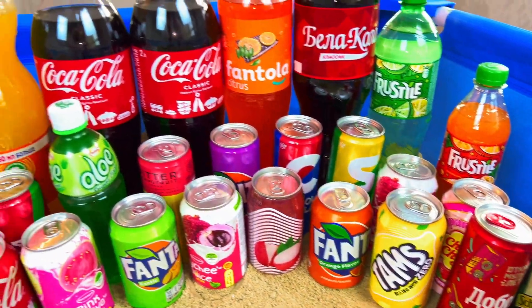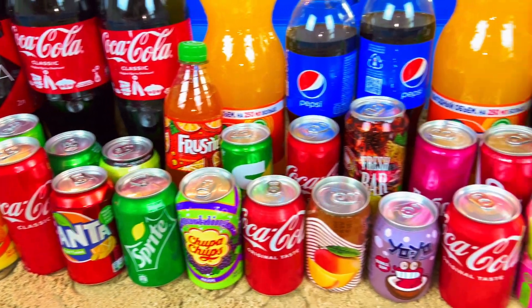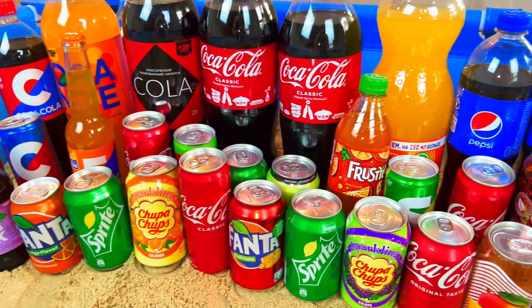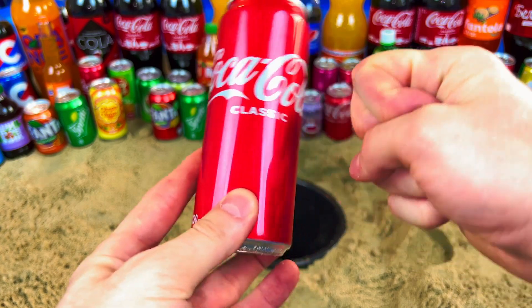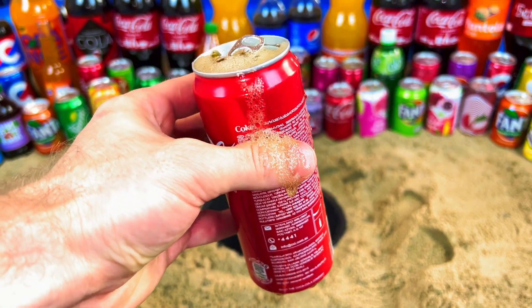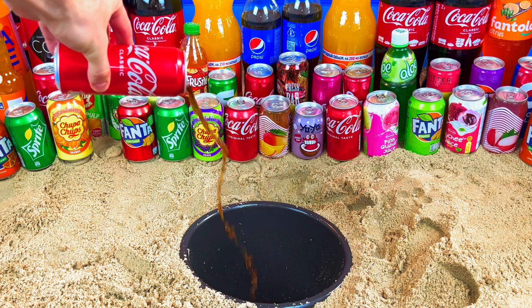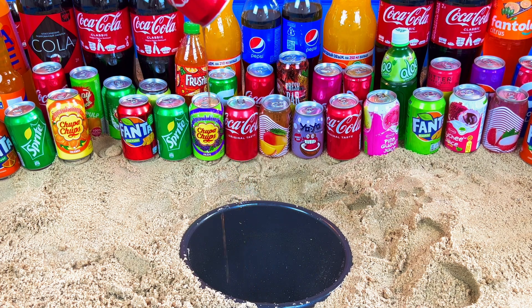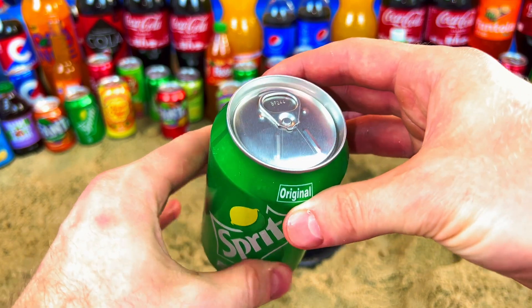Hello guys, welcome to my magic show! Today we will do some experiments and try and also open so many drinks - it will be cola, fruit style, Fanta, Pepsi, so much. Where's my cola? Give me my cola! Yes, it's an original classic cola. Let's open - so tasty, yes it's cool! Where's my Sprite? Give me Sprite! Yes, it's Sprite in green color. Let's open.